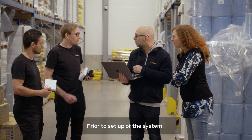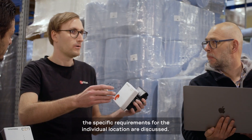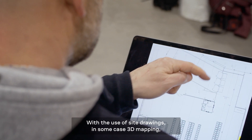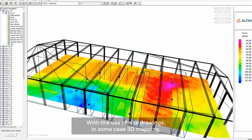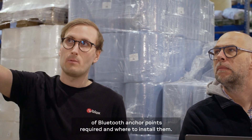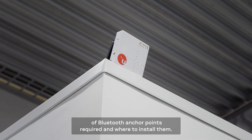Prior to setup of the system, the specific requirements for the individual location are discussed. With the use of site drawings and in some cases 3D mapping, the flow of logistics determines the number of Bluetooth anchor points required and where to install them.